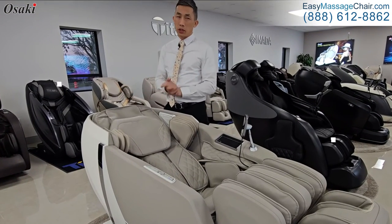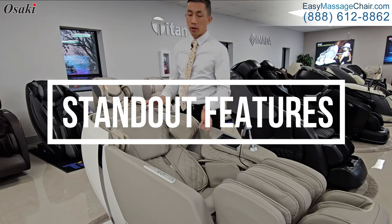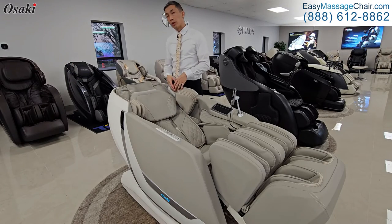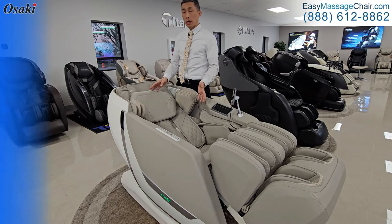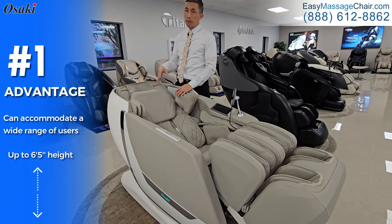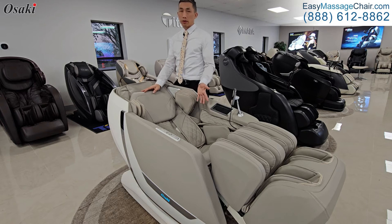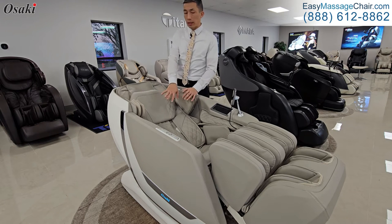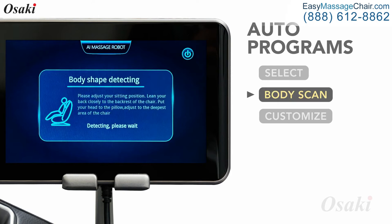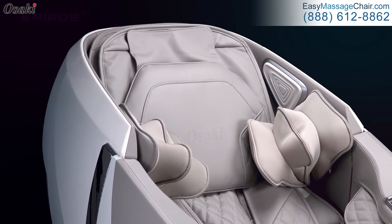Let's get into some of the standout features that set it apart from the rest. First of all, if you're a taller user — meaning someone that's six foot two or taller — this will accommodate users up to six foot five. There are not many choices for users in that six foot three to six foot five range, but this is one of them. The Kairos will comfortably fit your legs, the height of your neck, and even the width of your shoulders.